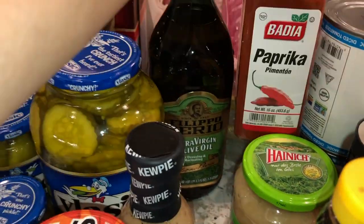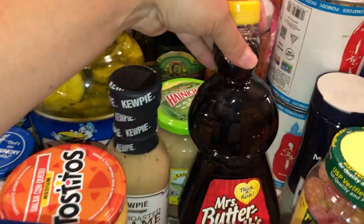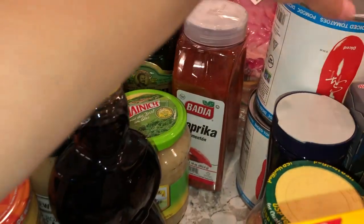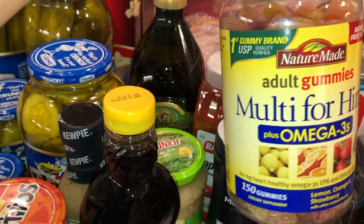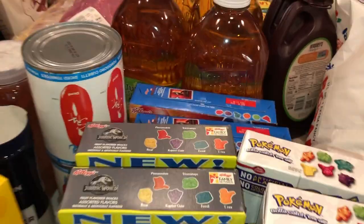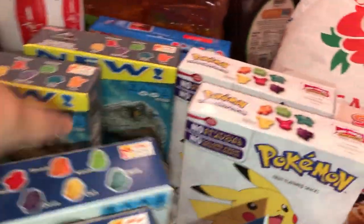We have some extra virgin olive oil, some paprika, sauerkraut, some pancake syrup, some diced tomato cans, and some kosher salt. We have some vitamins — I'm taking three vitamins. We got a couple boxes of mini vanilla wafers. For snack pouches I got a couple of the Jurassic World ones, a couple of Minions, and a couple of Pokémon.